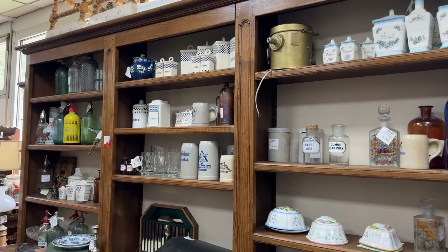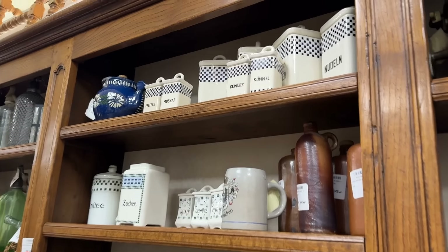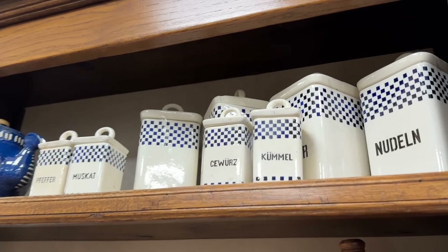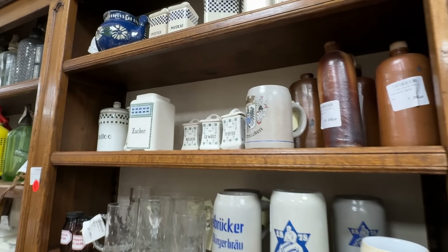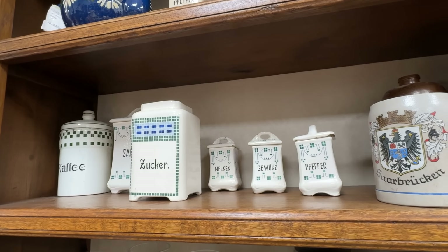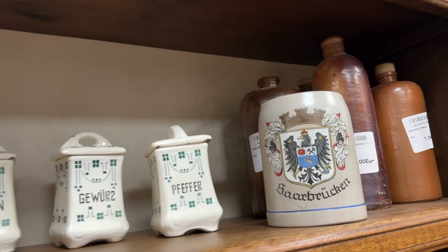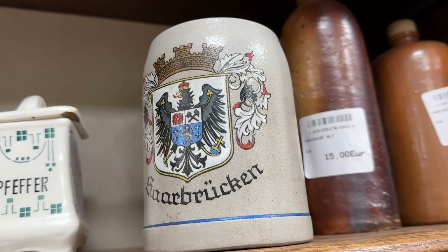There are lots more clocks as well as spice racks and canisters — Gewürz, Kümmel, Muskat, Pfeffer, and my favorite: Zucker, sugar. These are from the art deco era, and there is also a beer stein from Saarbrücken, which is the capital of our state of the Saarland.